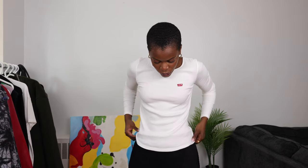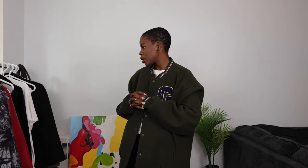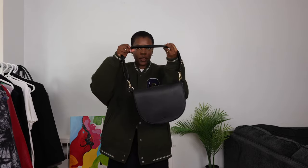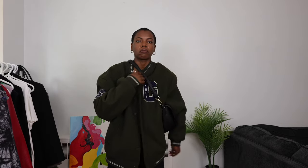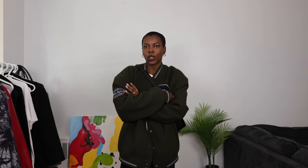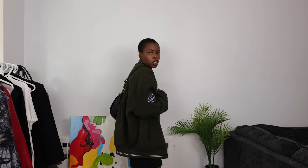Now let's go in and add the oversized Varsity jacket here. Now for the bag, I'm going to go with this one here. Let me fix up a little bit. So far so good. Now some sunglasses — let's tuck it away over here. I think I'm just going to go with this one here.